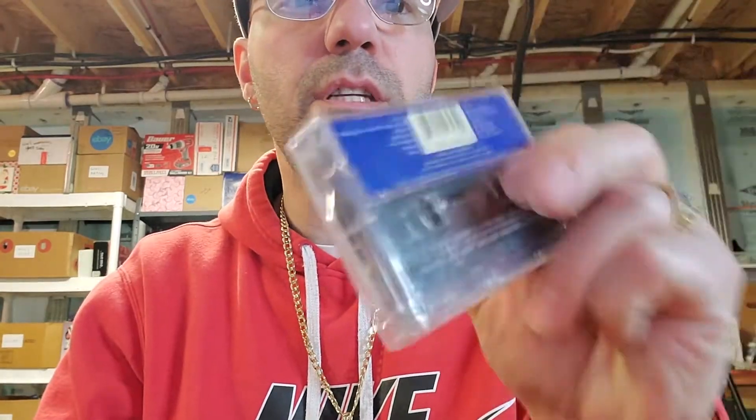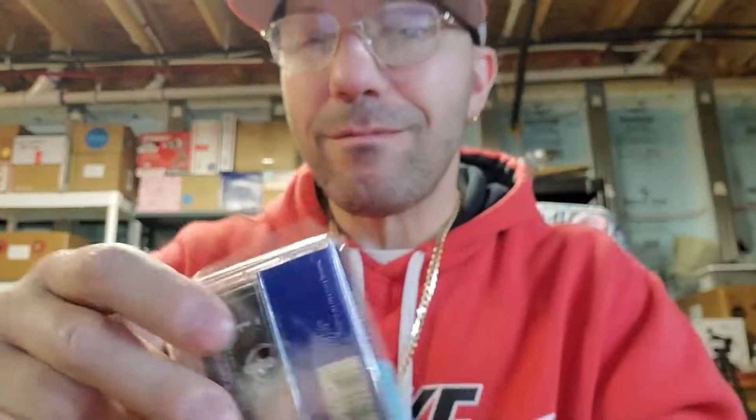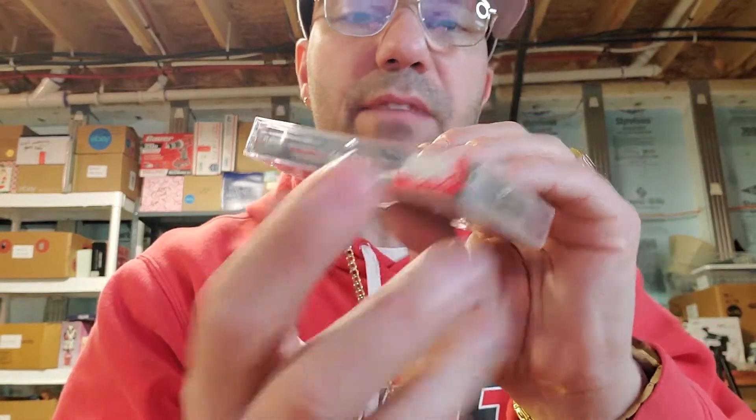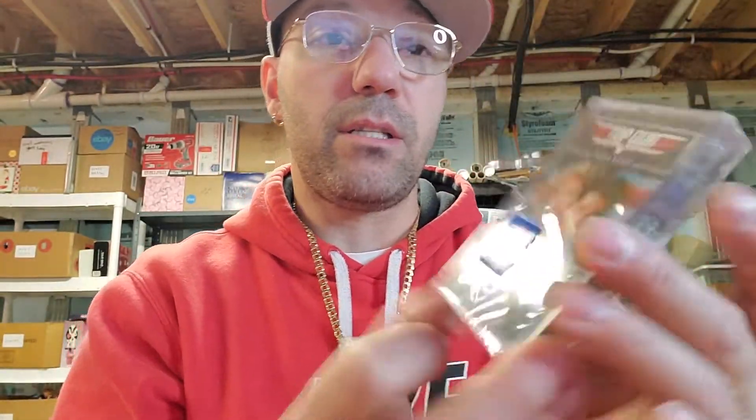This one is really cool - Air Supply Greatest Hits Live, still sealed in the plastic. I accidentally broke the seal a little bit - probably shouldn't have done that. It's probably not worth that much being Air Supply. There's a label on top of the original label that didn't come off - I'll probably leave that on since some people collect them that way.